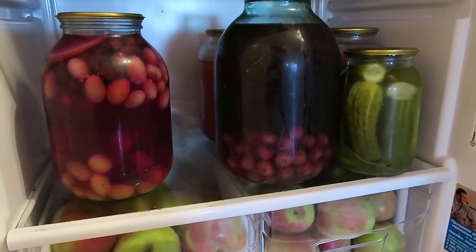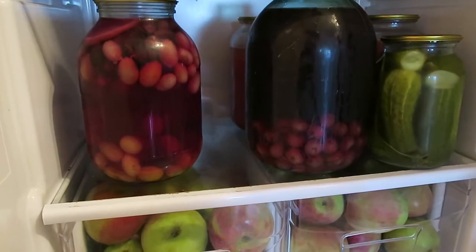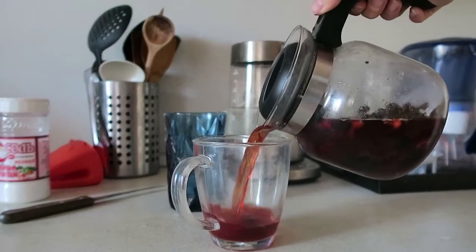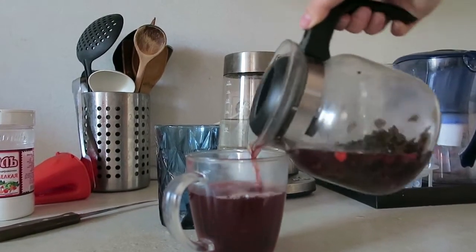Compote is a drink made from dried local fruits. Russian local fruits include apples, plums, apricots, and cherries. Russians really like to drink a lot of tea, and when we catch the flu or a cold, we drink tea with honey and lemon. We also drink tea with ginger.